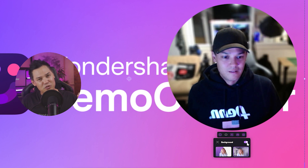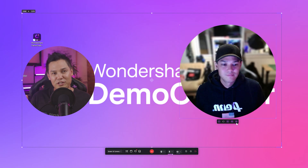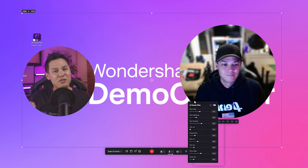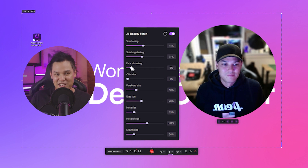Export the file to your computer and post it on any platform that you like. Open the AI Beauty Filter on Demo Creator. On the toolbar, select AI Beauty Filter. You have various options to smoothen your face, skin toning, brightening, reducing your chin size, and more. Once you're satisfied with the result, click the red button to start your recording.